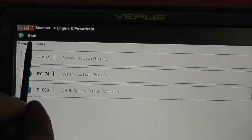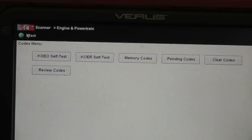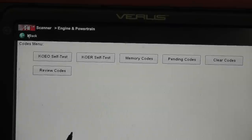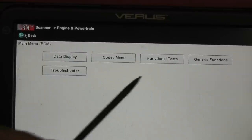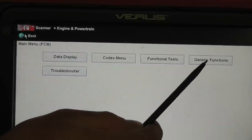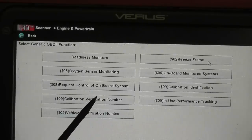The next thing we want to do is go to our freeze frame data. Notice on the Ford menu there's no way to access freeze frame data directly. You'd have to exit all the way back out and enter the vehicle as an OBD2 car to get the freeze frame, because freeze frame data is mandatory in OBD2. The nice thing now is that Snap-on has a generic functions feature — a window into OBD2 — so I can access freeze frame data without exiting all the way back out.